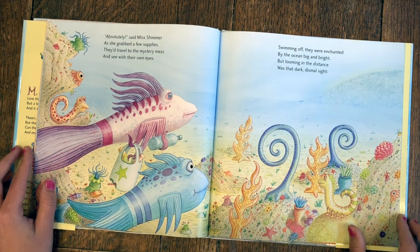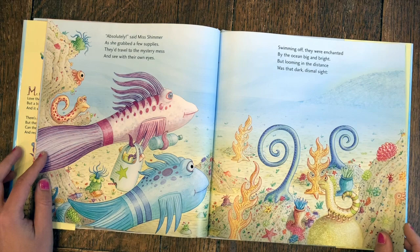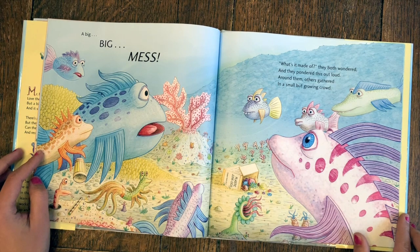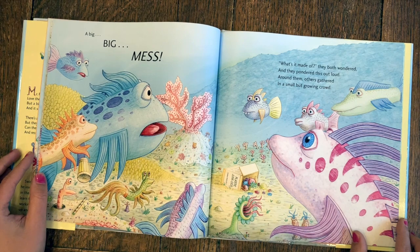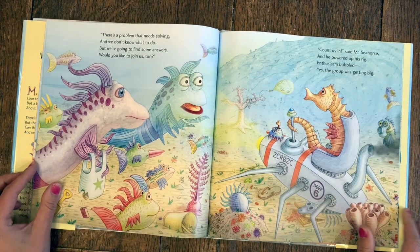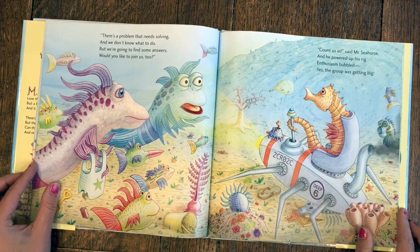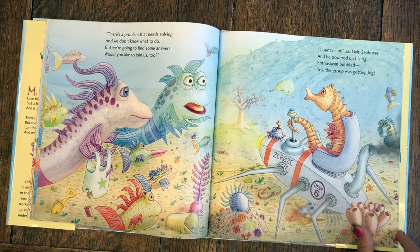Swimming off, they were enchanted by the ocean big and bright, but looming in the distance was that dark, dismal sight — a big, big mess. 'What's it made of?' they both wondered, and they pondered this out loud. Around them, others gathered in a small but growing crowd. 'There's a problem that needs solving, and we don't know what to do, but we're going to find some answers. Would you like to join us, too?' 'Count us in,' said Mr. Seahorse, and he powered up his rig. Enthusiasm bubbled — yes, the group was getting big.